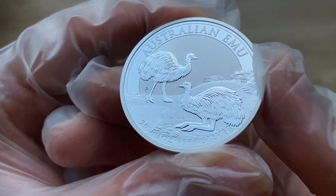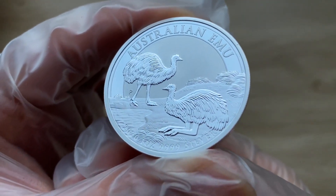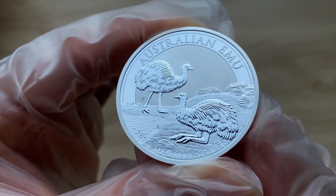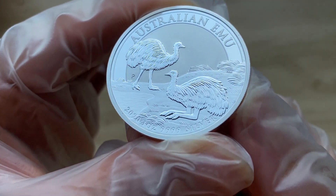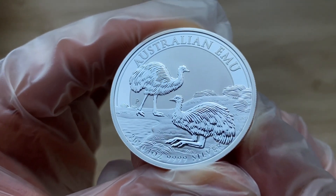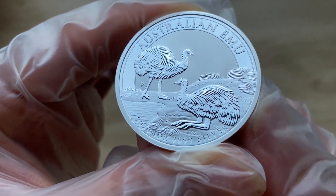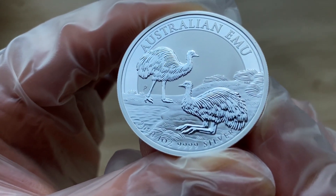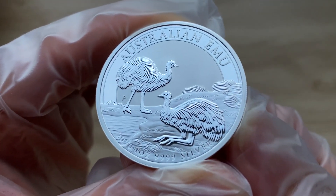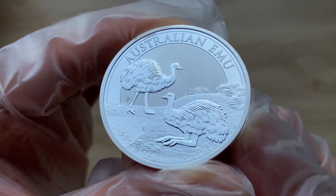The iconic animal standing up to 1.9 meters tall, the emu, is Australia's largest bird and the second biggest in the world. While it cannot fly, its powerful legs can propel it across the continent's dry plains at speeds of up to 50 kilometers an hour. Emu's primitive feathers, which resemble coarse hairs, help them survive the extreme changes in temperature experienced in the Australian outback.